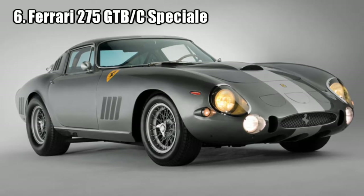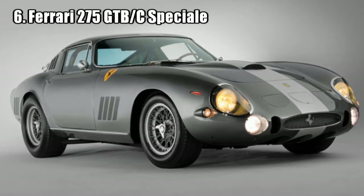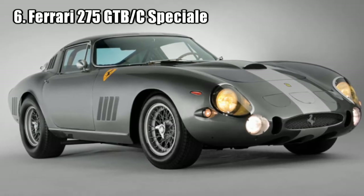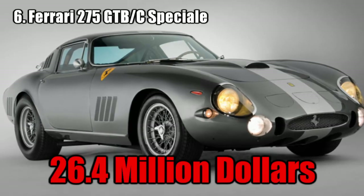Ferrari 275 GTB/C Special. This car is only 1 out of 3 ever produced. Each had a force of 320 horsepower. It did not compete, but what makes it so valuable is its rarity. It sold for 26.4 million dollars.